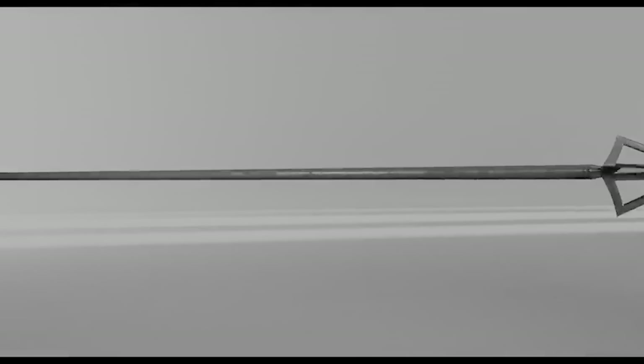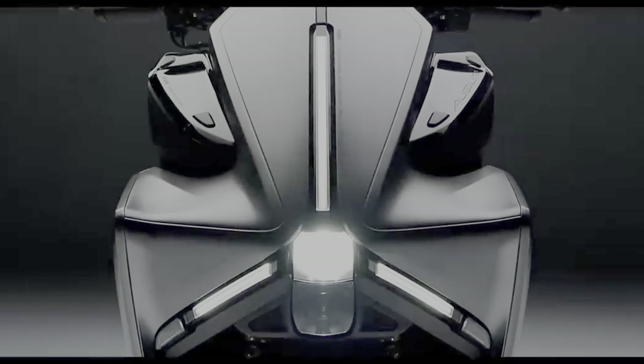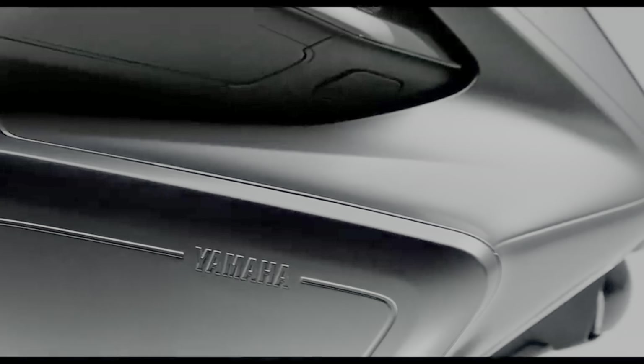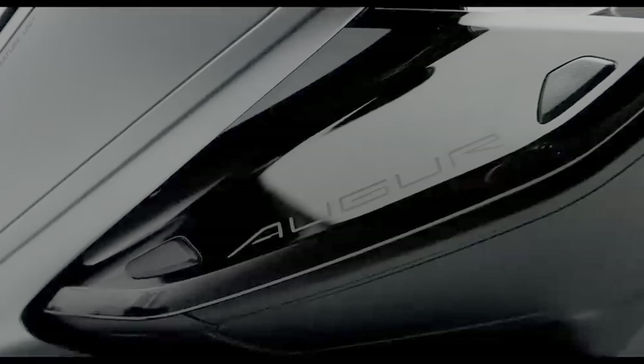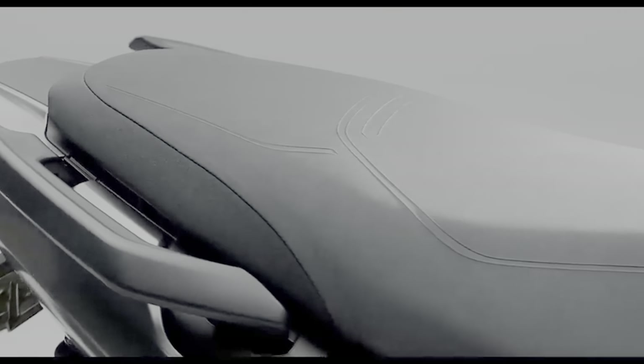Yamaha have unveiled a new scooter in the form of its new Auger, which shares some similarities with the Yamaha Aerox 155. The Yamaha Auger is the smart flagship and a completely new project for Yamaha, which aims to bring riders a new riding experience and comes with a completely new radical sci-fi design.